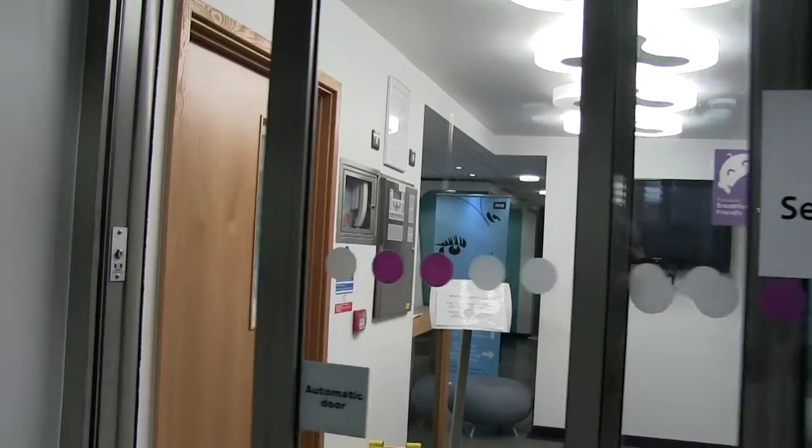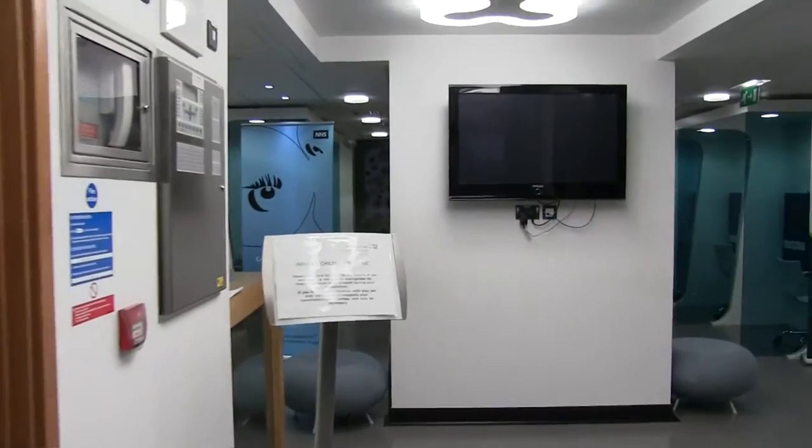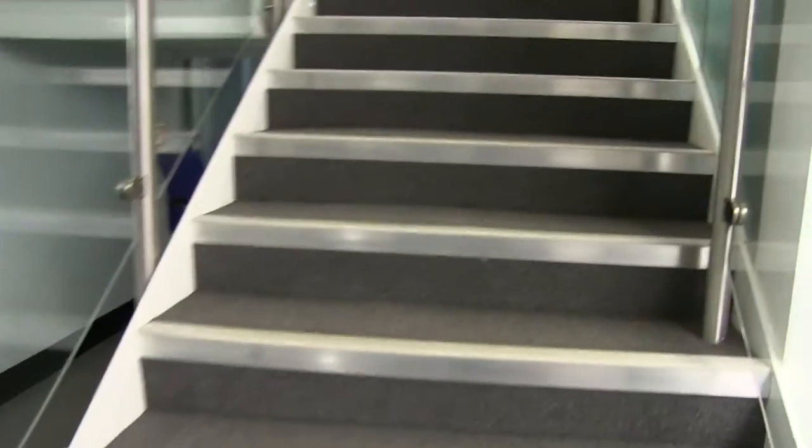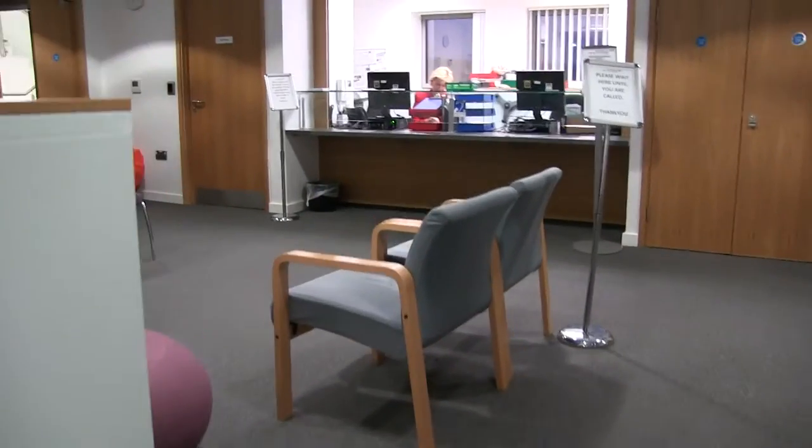When you enter Cobridge Community Health Centre, you will see a set of stairs to your right hand side. Walk up these stairs to enter the reception area, or alternatively use the lift and wait until a receptionist calls you to the desk.